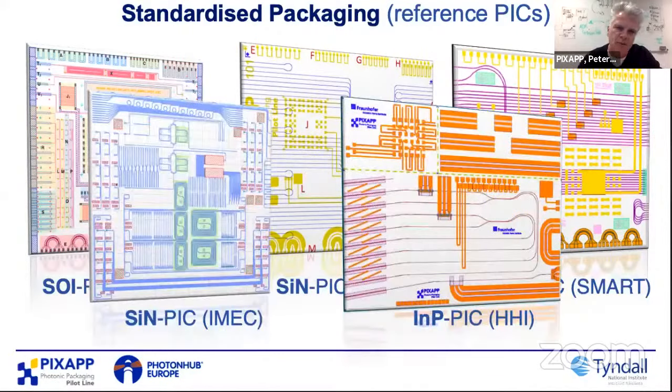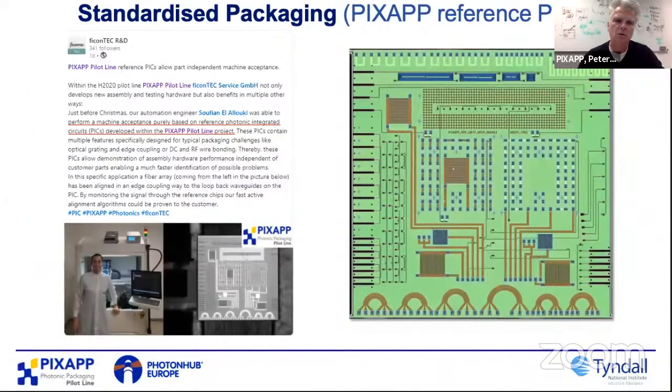We've worked with foundries in Europe and developed reference chips following these ADK design rules. If you follow these design rules in the Synopsys software, the chips can be packaged — and it's not just for PIXAP; other packaging providers can also use this. A very nice example: Ficom Tech uses these standardized chips to validate equipment installs, so customers who buy the machine don't have to use their own products. You can use this agnostic reference chip to validate the machine — useful not just for packaging processes but also for equipment and materials like fiber arrays and micro-optics.